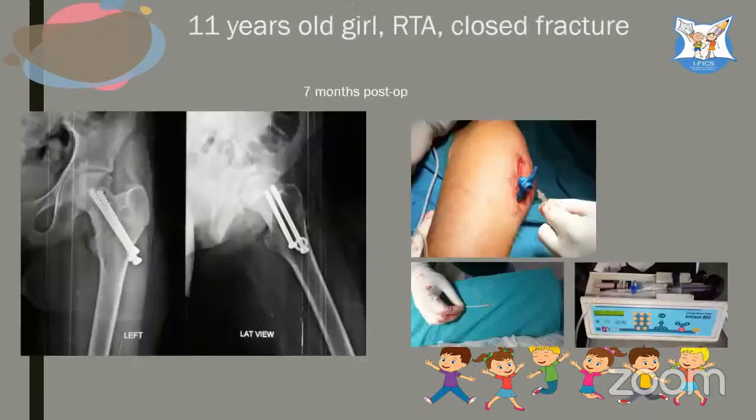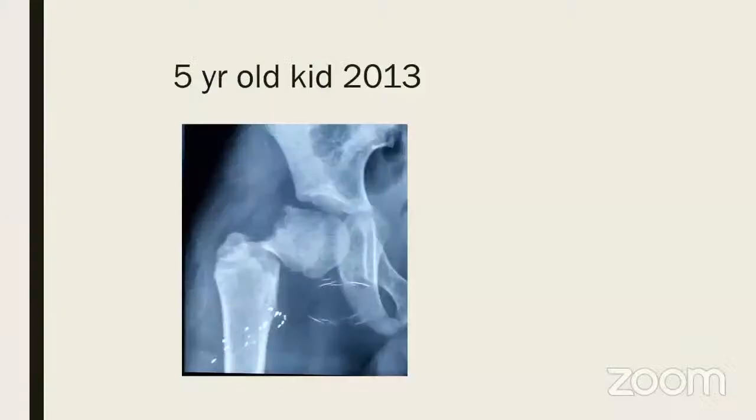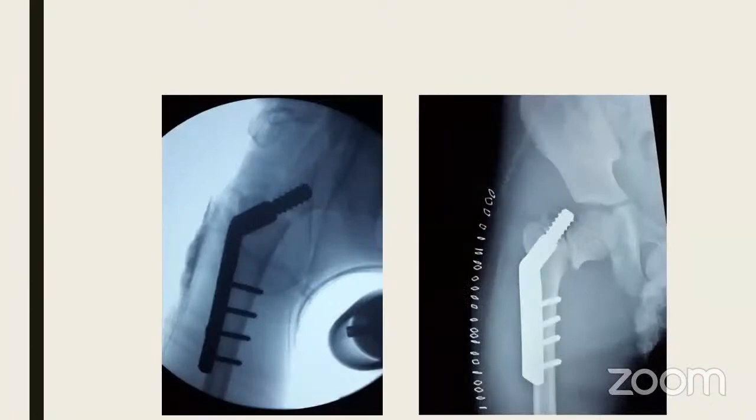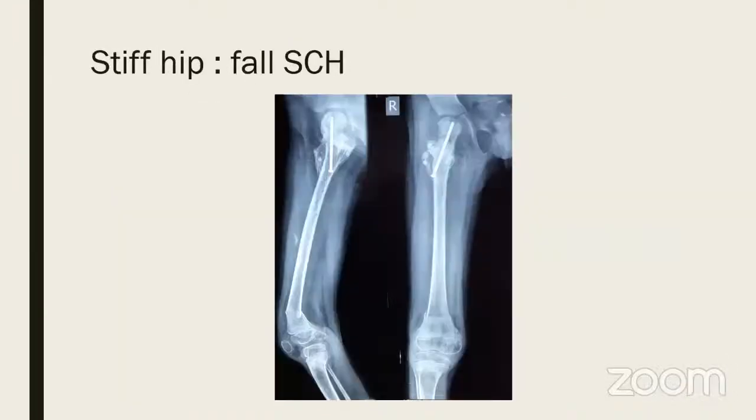Late reconstruction may be possible after AVN has completely resolved, and sometimes you need osteoplasty. Here is an 11-year-old girl treated by close reduction who developed AVN — a large-bore needle connected to a syringe pump was used to inject bisphosphonate. Implants were removed; the bisphosphonate prevents osteoclastic activity and collapse of the head, allowing time for revascularization.